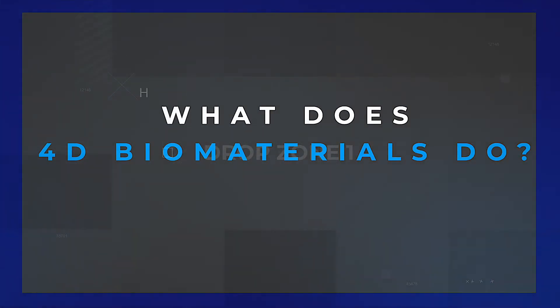Joining me now is Phil Smith from 4D Biomaterials. You've been at the show and we've had a little discussion on the thoughts and trends, but more of that to come later. First of all, perhaps you can explain the concept of 4D Biomaterials, how you came about from the University of Birmingham, so give us a little bit of background.